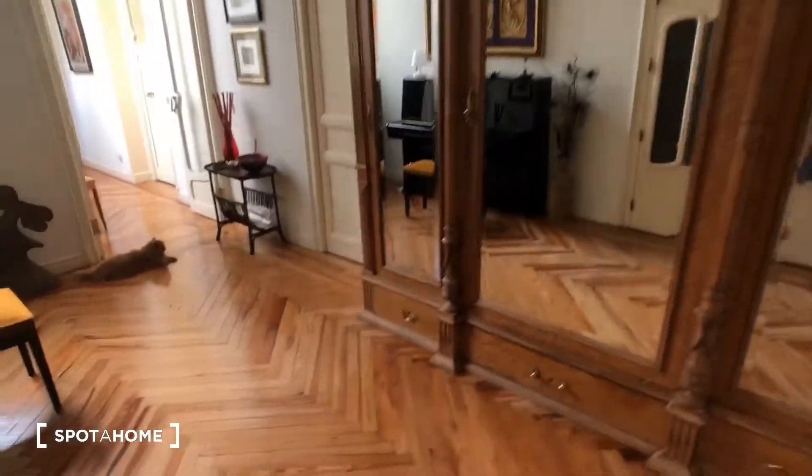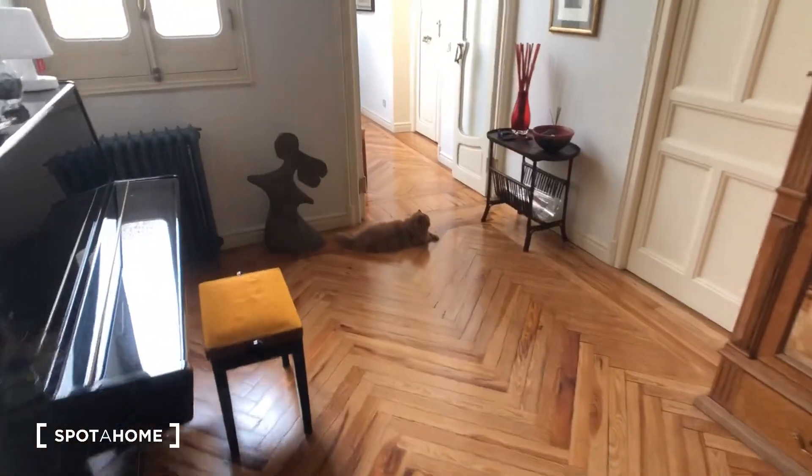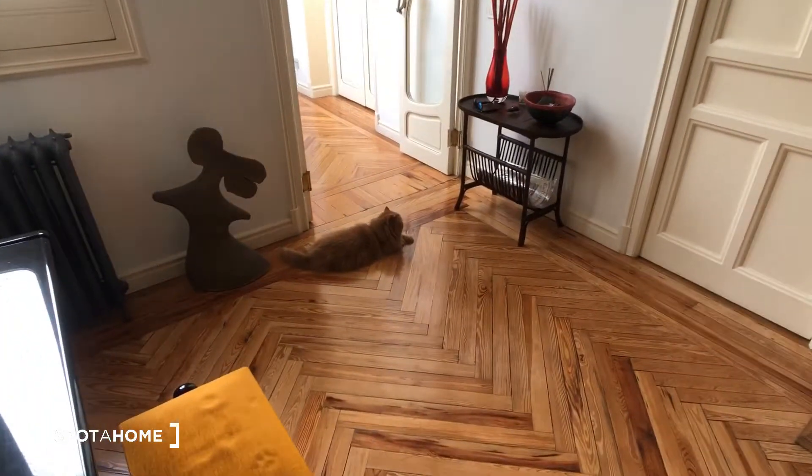This is the entrance right here. You can see we have a furry friend — this is the cat. He lives here, so you must like cats if you're going to live here too.